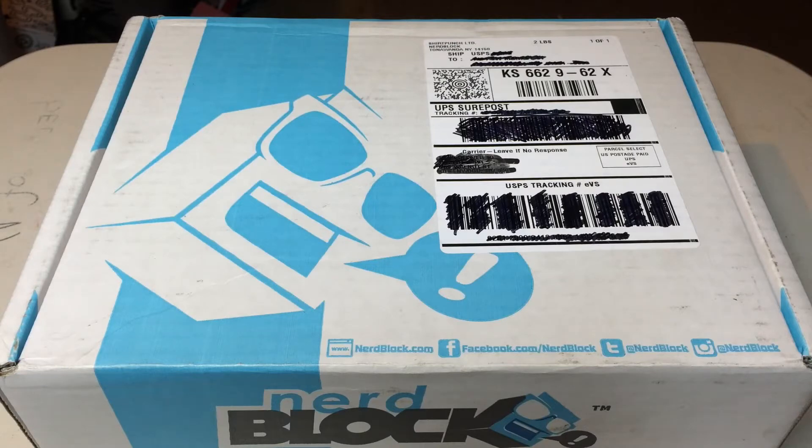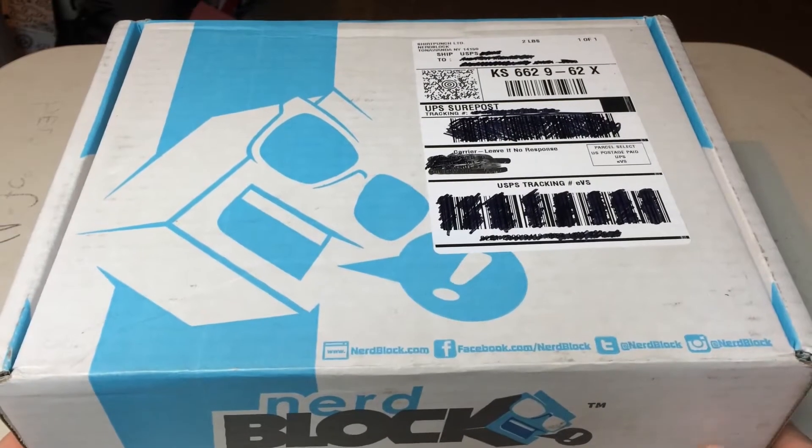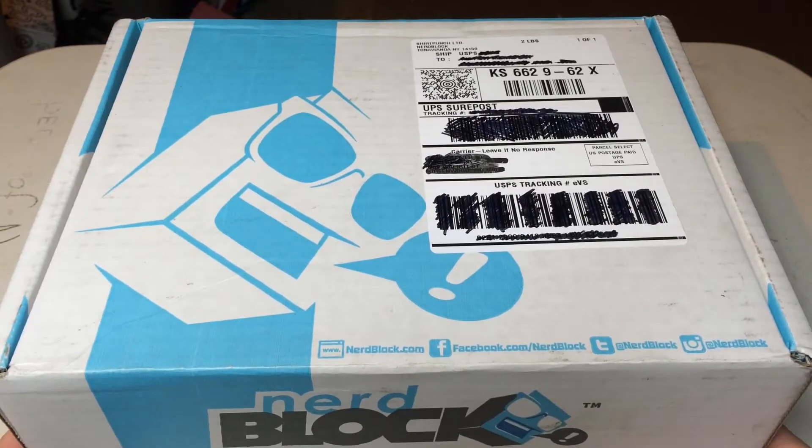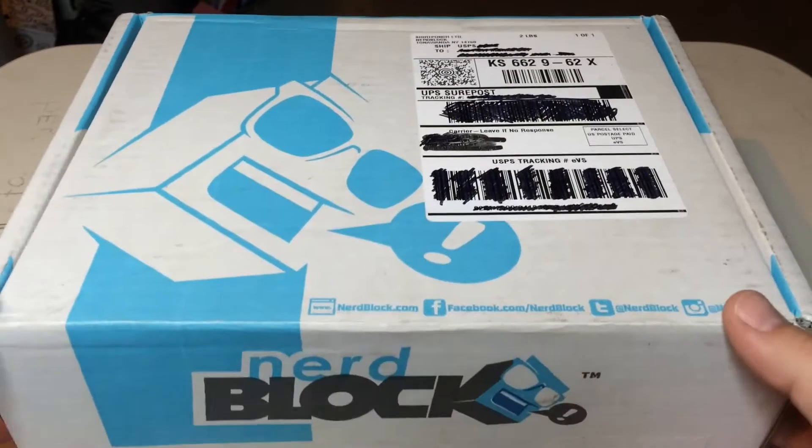I want the boys one because it has Pokemon stuff and I love Pokemon. You're a big Pokemon fan, aren't you? I even have Pokemon pajamas on! Alright, so shall we go ahead and open up the box? Of course. I've already cut the tape and I've got everything blacked out, so let's just go ahead and flip it open and see what we've got inside.